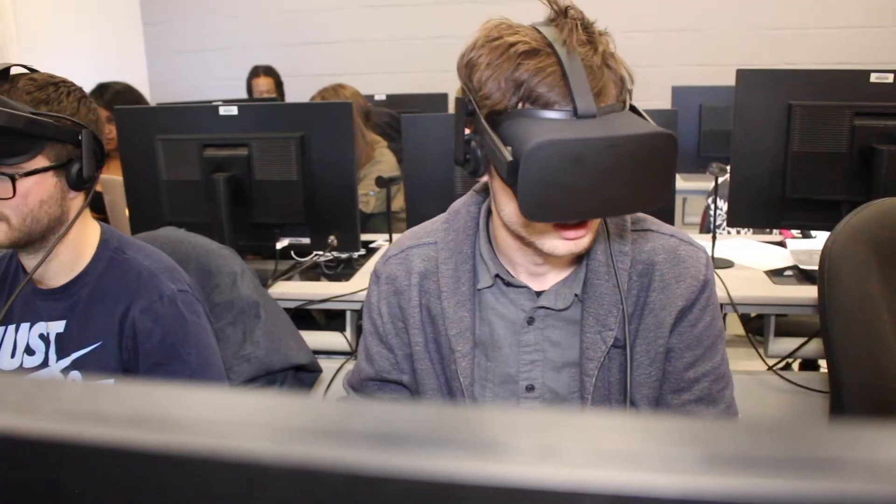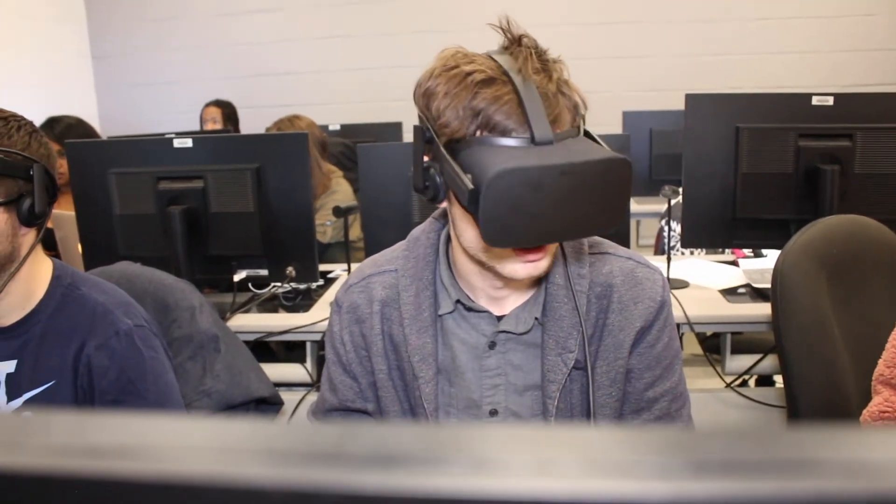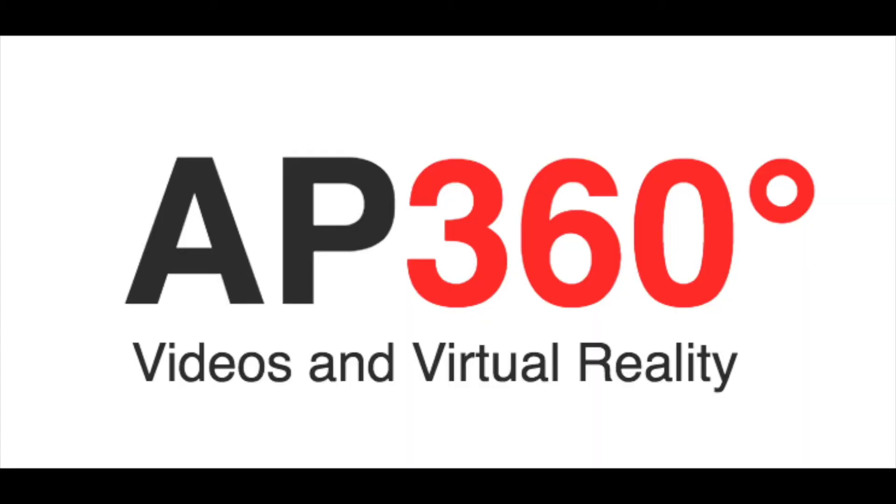When I found out that there was this experimental VR class at Hofstra, I had to try it out. I wanted to try to play with a lot of the new cutting-edge equipment that publications like the New York Times or outlets like AP are using on a daily basis.